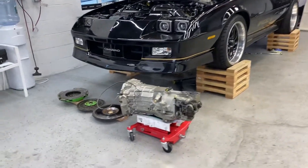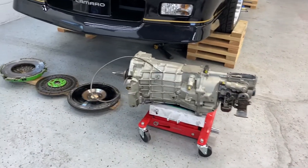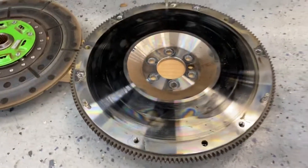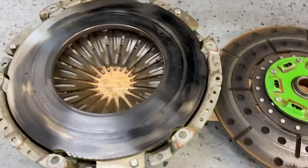Hey, what's up guys, just checking in. Tuesday - got the transmission out, clutch is also out and it is smoked. One track day and it's gone. Stage one Monster.